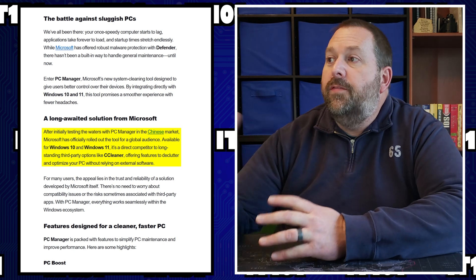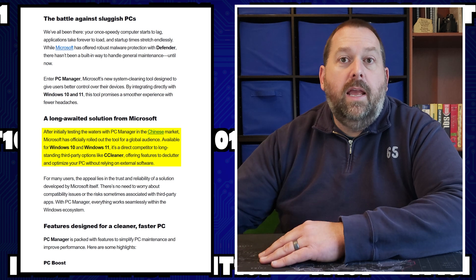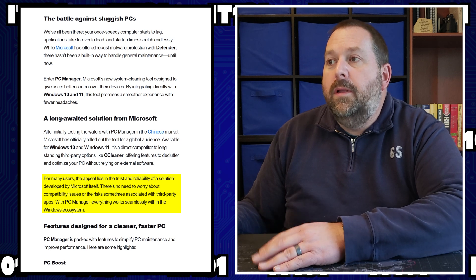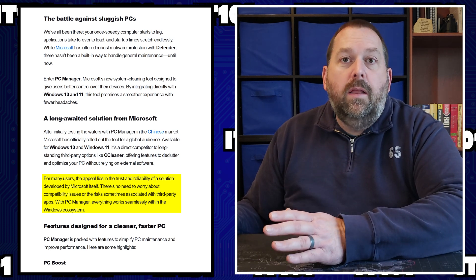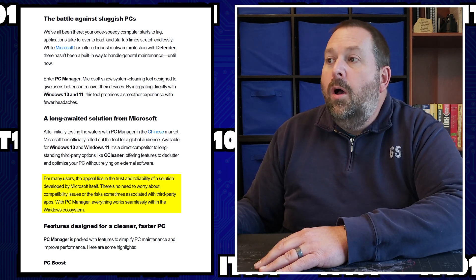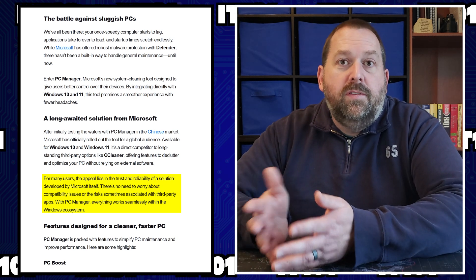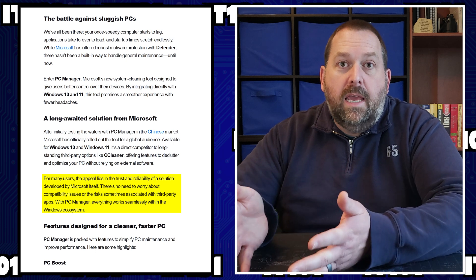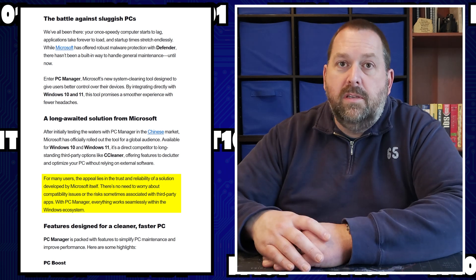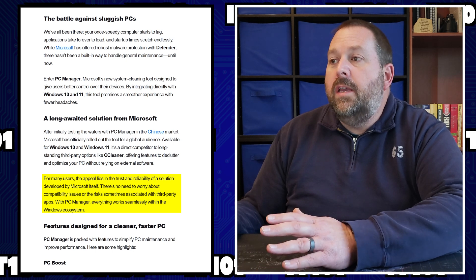PC Manager is going to offer features to declutter and optimize your PC without relying on external software. For many users, the appeal lies in the trust and reliability of a solution developed by Microsoft itself. There's no need to worry about compatibility issues or risks sometimes associated with third-party apps, because sometimes they may remove something that Microsoft actually wants to keep. With PC Manager, everything works seamlessly within the Windows ecosystem.